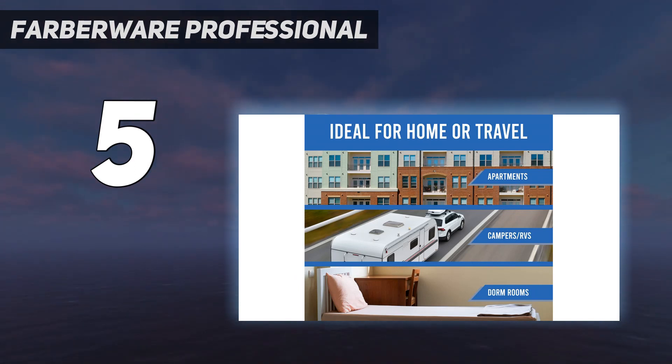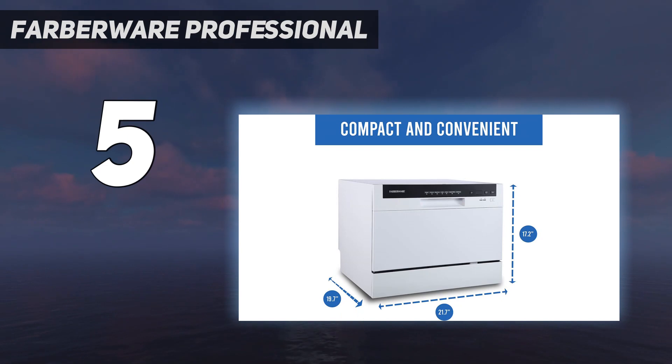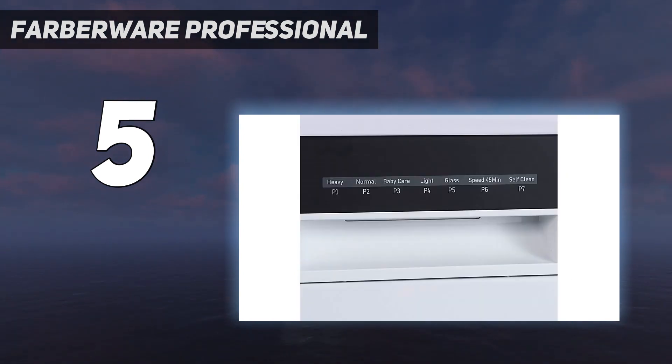Promising review: I got this dishwasher hoping to wash some of my smaller dishes so I would not have to wash everything by hand. However, I was pleasantly surprised to find that it can wash even large crackpots and skillets with no problem. Everything I have washed in it has come out clean and without any spots. Sometimes I do get some plastics that are a little wet when they come out, however, that is a minor issue. — William J. Stevens.